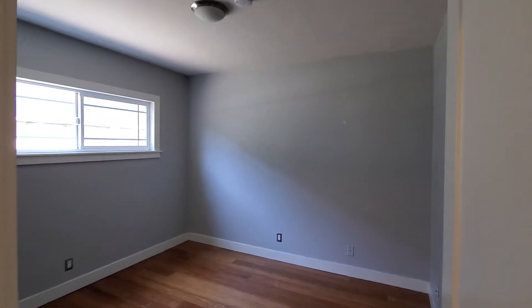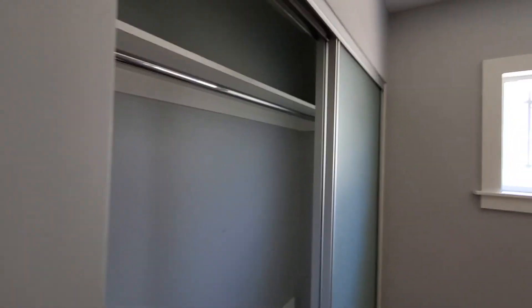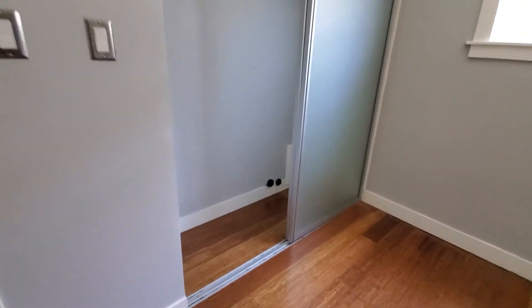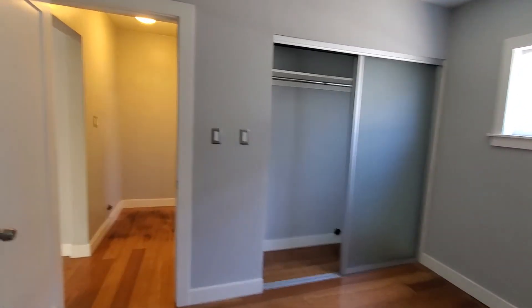This is the smaller bedroom in the hallway with a nice closet — it's pretty deep and bright. It also has its own bathroom.